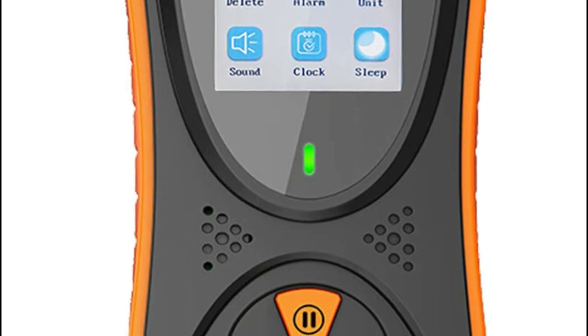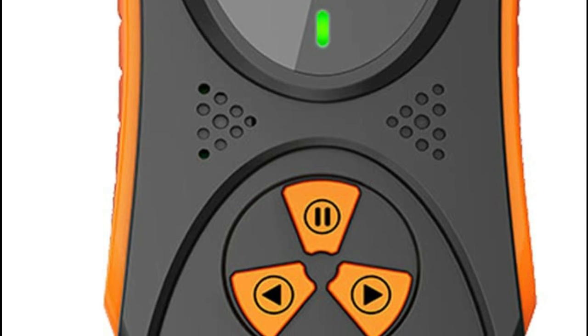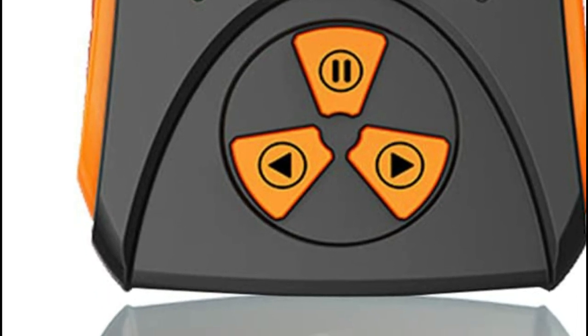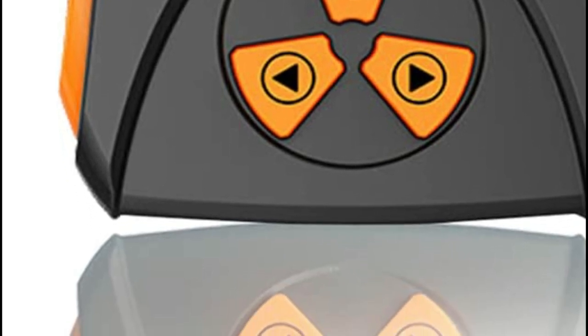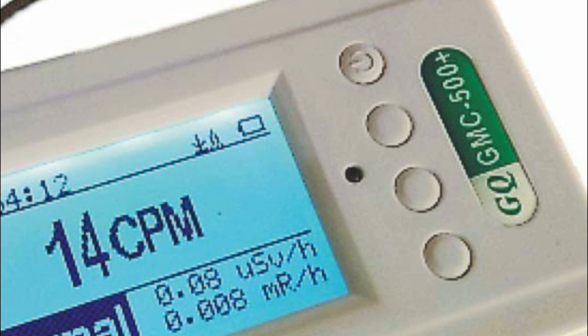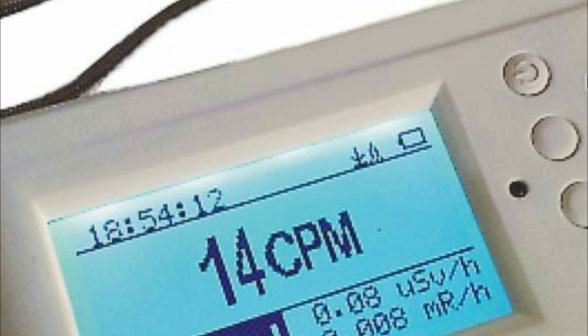Geiger counters are important because they can detect potentially harmful levels of ionizing radiation in the environment, which can be caused by sources such as nuclear reactors, medical equipment, and radioactive materials. They are commonly used in fields such as nuclear power, medicine, and environmental monitoring to ensure that radiation levels are safe for human exposure.